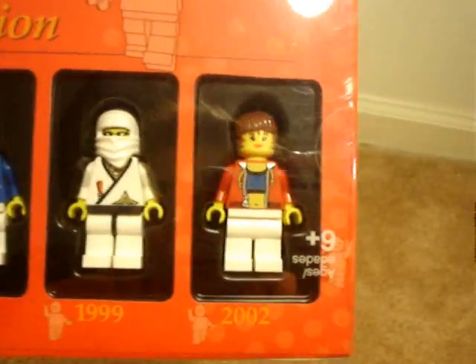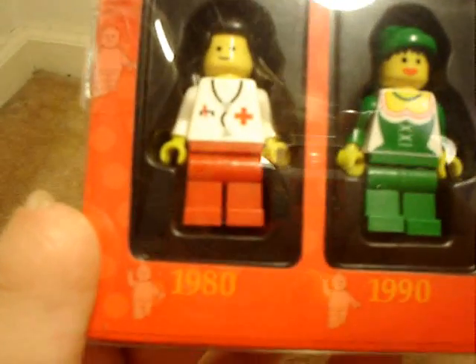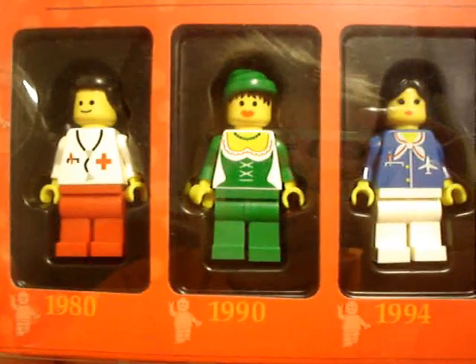Here are the five minifigures you get with the set. They're all female minifigures. From 1980, it's a nurse. From 1990, it's a forest woman.